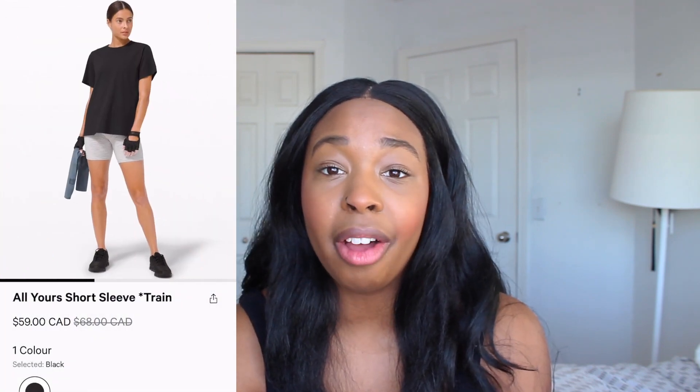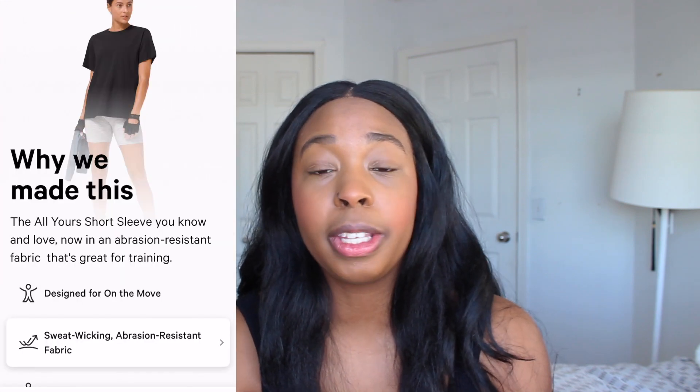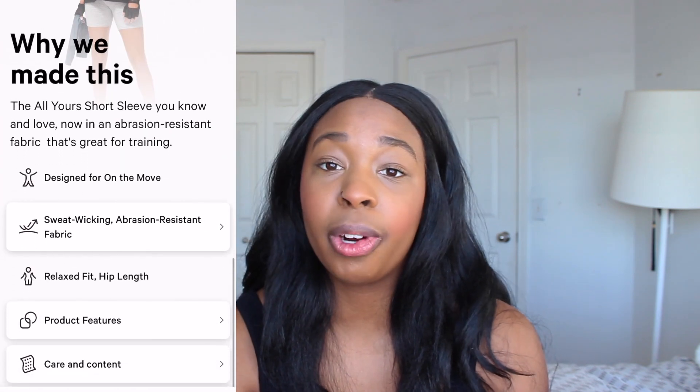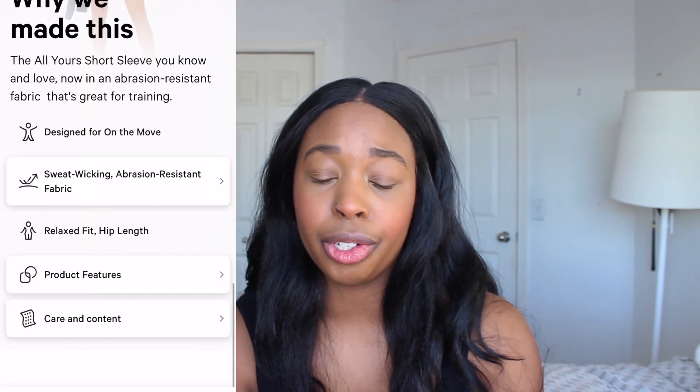It's also treated with No Sting Zinc, which means it fights the bacteria that causes odor in your clothing, so you'll get more wears out of this between each wash. I wish there were more colors, but if you can get your hands on these I really don't think you'll be disappointed — especially if you already like the All Yours Boyfriend tees. This is just the workout version. Highly recommend these.